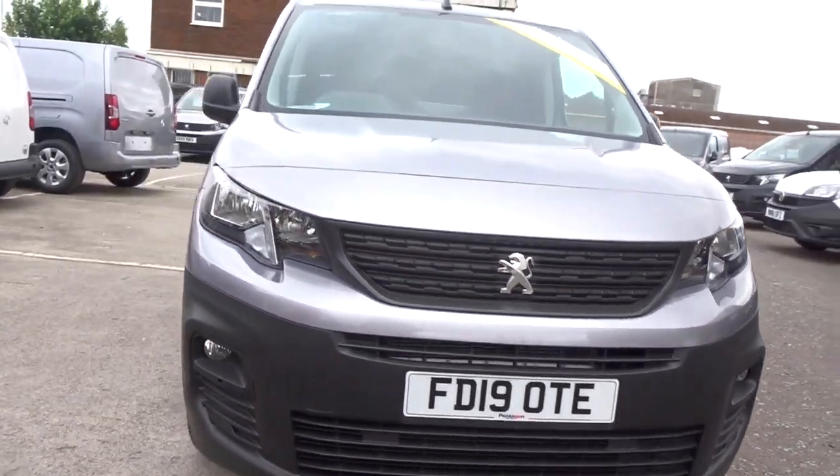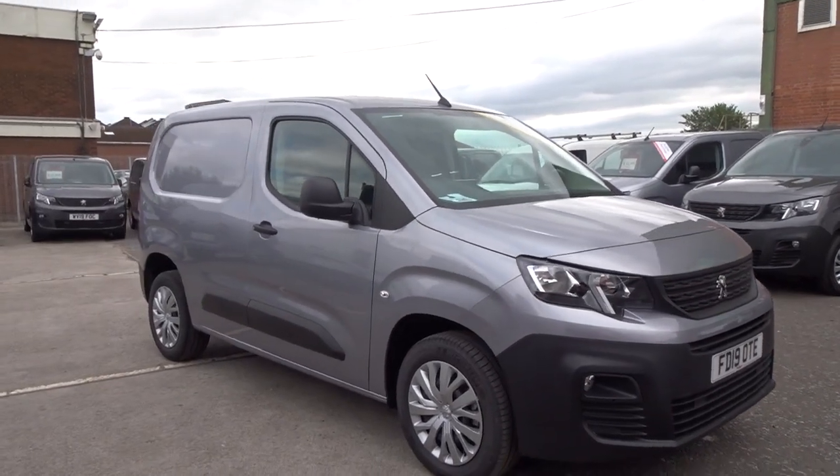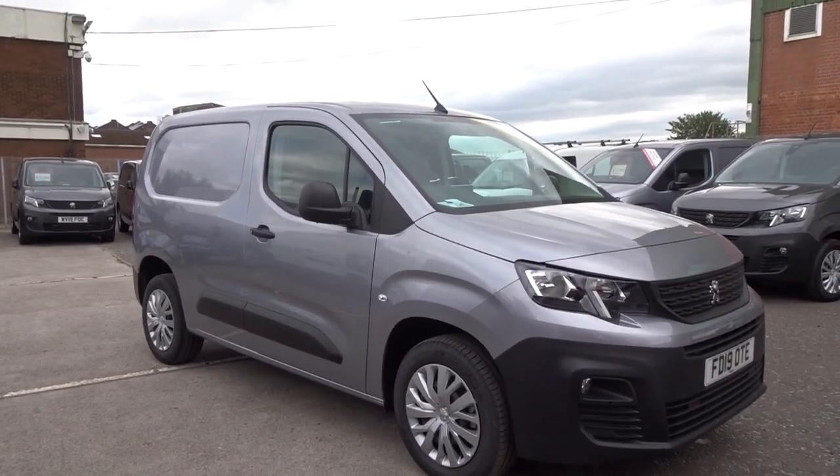The van is available today at Pentagon with manufacturer's warranty. For more information, please contact the sales team — they're more than happy to arrange a test drive at your convenience. Thank you for watching; hopefully we'll see you soon at Pentagon.